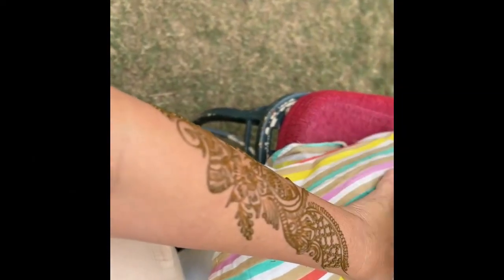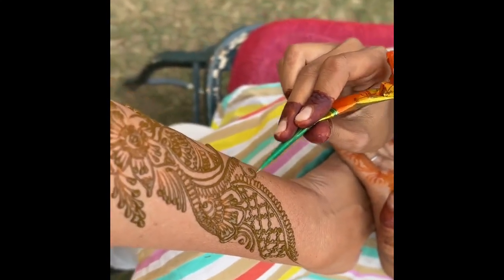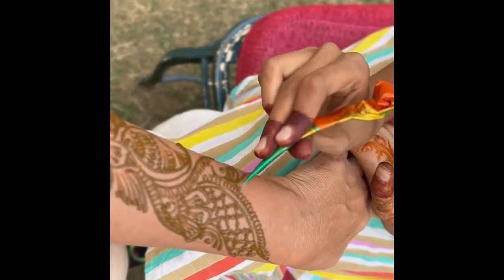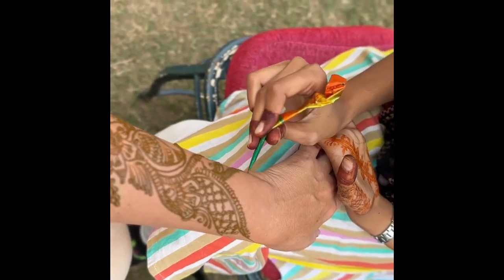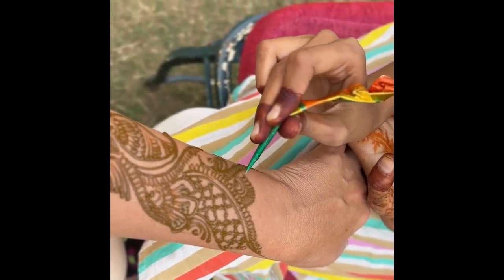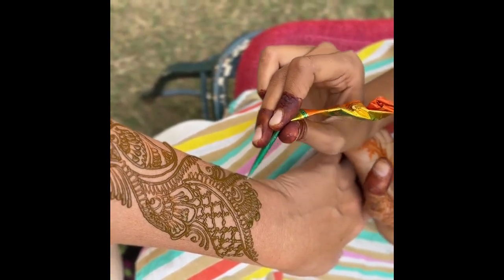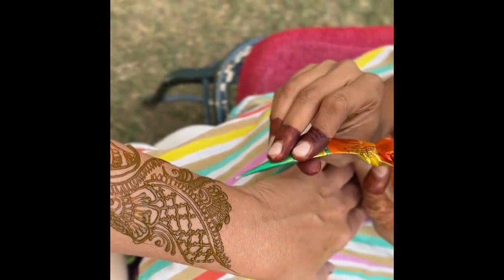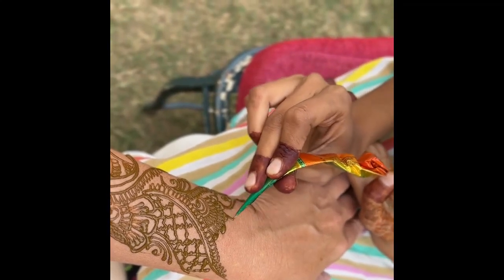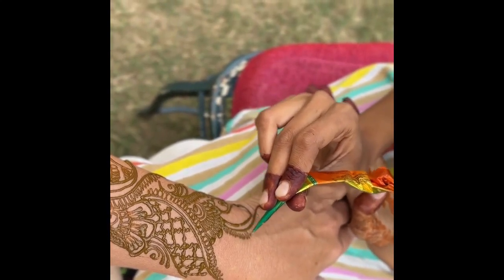In Indian weddings, henna is a very prominent ceremony and tradition. In arranged marriages in India — which can go up to five, six, or seven days — a bride and groom sometimes aren't even able to see each other after two or three days of getting married because there are so many ceremonies with the joint family. So henna is basically to make sure they calm down and aren't very stressed during this busy time. It's almost like a spa day for the girlfriend before the wedding.